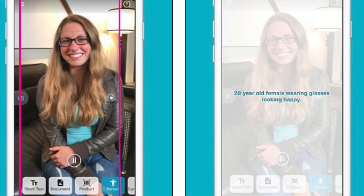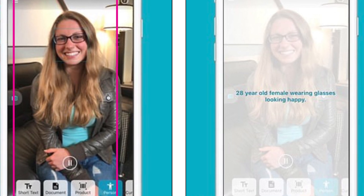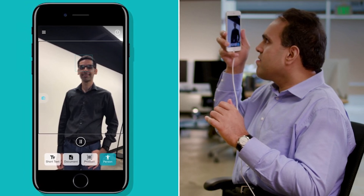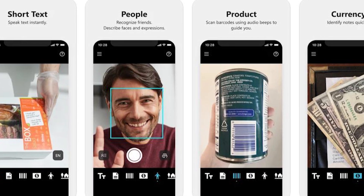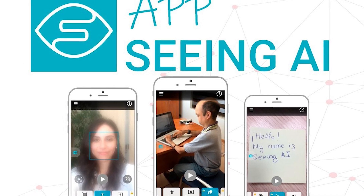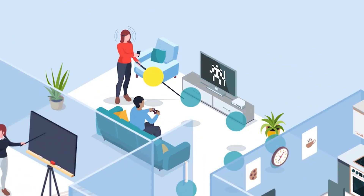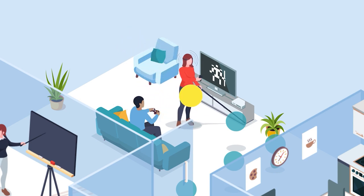When describing people, the app tries to estimate their age, gender, and emotional state. In some cases, it even employs facial recognition to identify people by name from photographs. While some functions are performed directly on the device, more complex tasks like scene description or handwriting recognition require an internet connection. Seeing AI is available in numerous countries worldwide and is supported on iPhones.